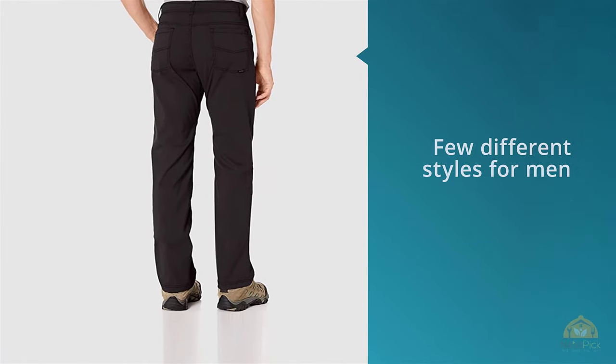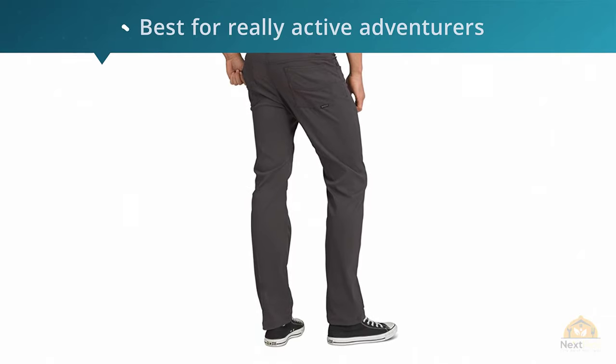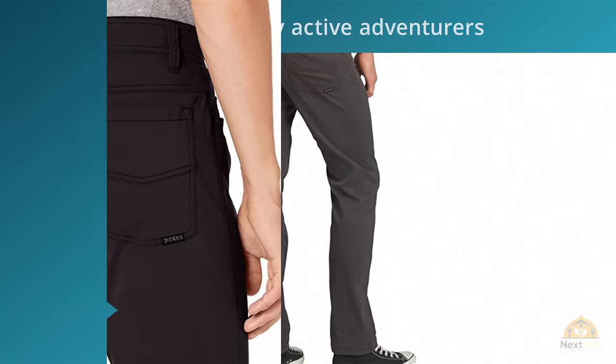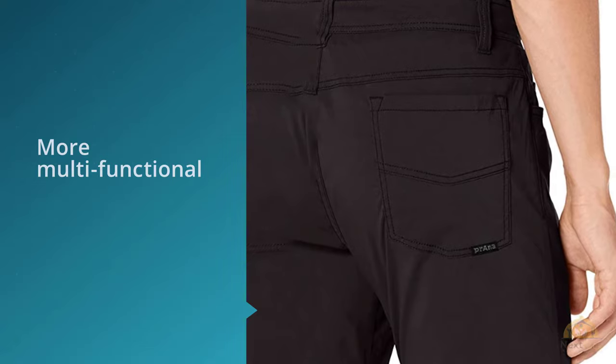Number two: Prana men's Brion lightweight breathable wrinkle-resistant stretch pants. The Prana brand has a few different styles for men, including the Zion stretch that's best for really active adventurers. The Brion is more for everyday wear and for when you want something more multifunctional. They are cut slimmer with straight legs and a fixed waistband, so they look decidedly less adventurey and are able to blend into any situation.